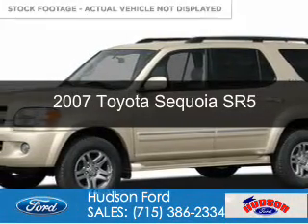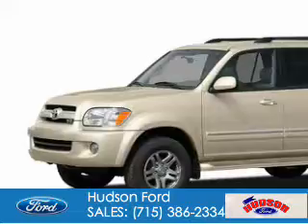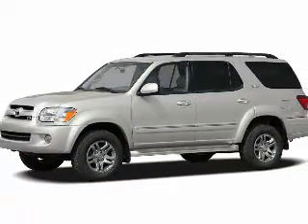This is a used 2007 Toyota Sequoia. It's powered by four-wheel drive, an eight-cylinder engine, and a five-speed automatic transmission.